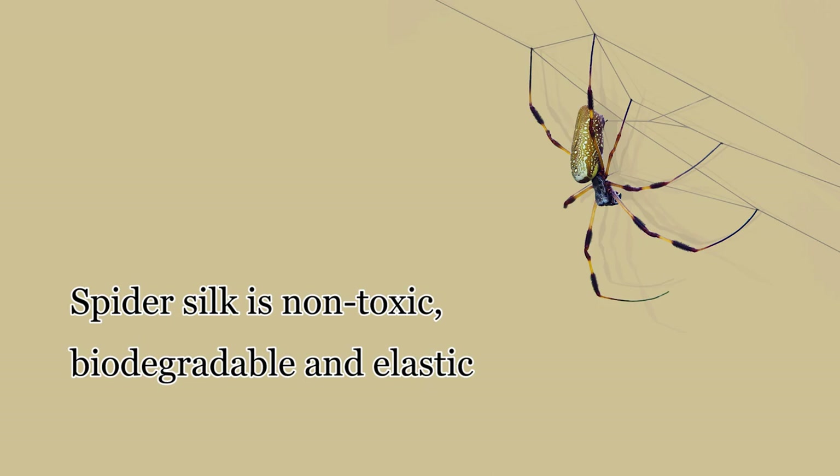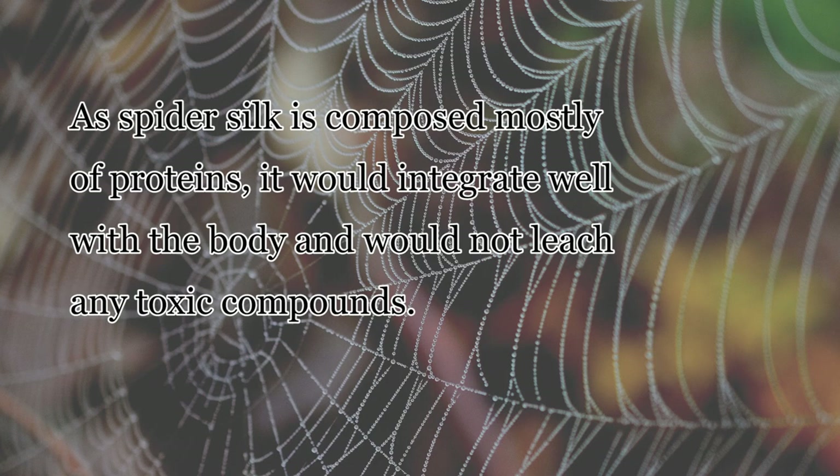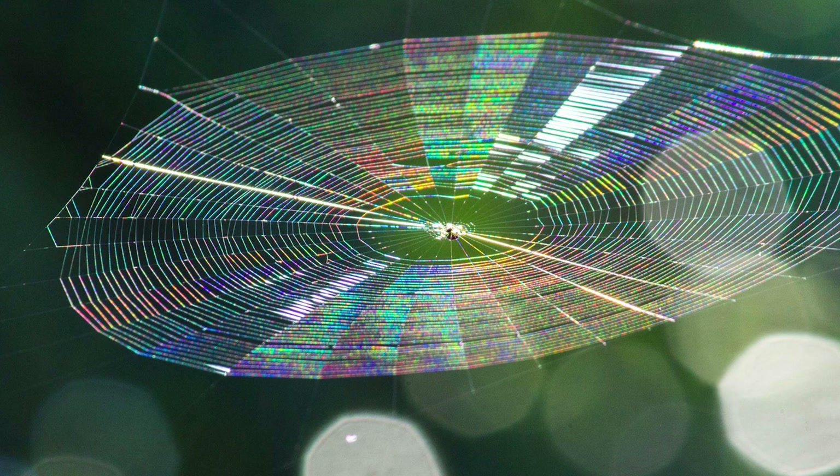The biodegradability, low toxicity, and elasticity of spider silk would make it ideal for medical applications such as scaffolding for tissue engineering, antibacterial gauze, or drug delivery methods. Due to spider silk being primarily composed of proteins, it would not leach any toxic compounds and would integrate well with the body. If necessary, it could also be easily removed from the body after use without extra intervention. The structure provided by spider silk would serve well both on the microscale and macroscale to organize or encapsulate molecules, cells, and biological markers, and ensure their targeted delivery to intended locations in the body. Spider silk could also be integrated non-covalently with small molecules to broaden its range of functionality.